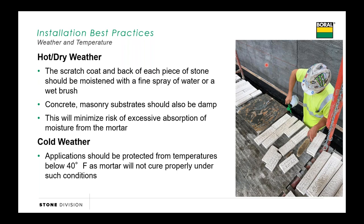When it comes to cold weather, we want to make sure that that mortar doesn't freeze. Let's make sure we're working in temperatures above 40 degrees, or if we know that temperatures are going to drop down into freezing, make sure we're covering the stones and heating inside.